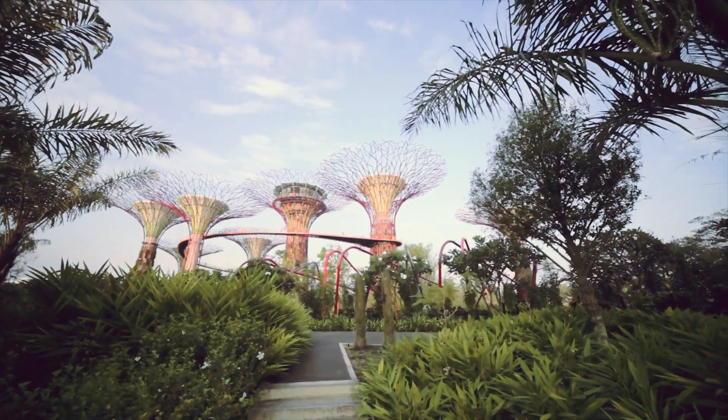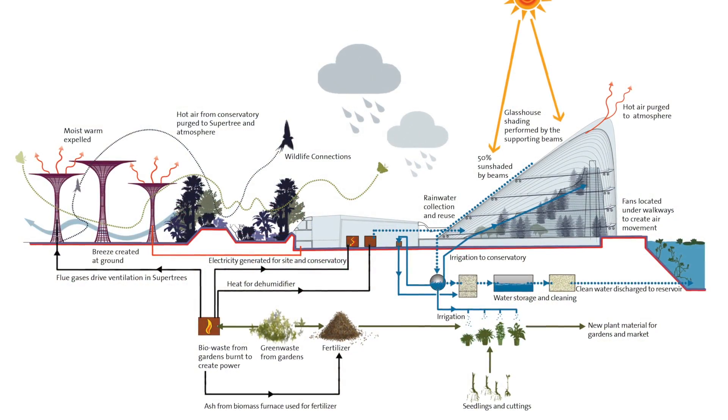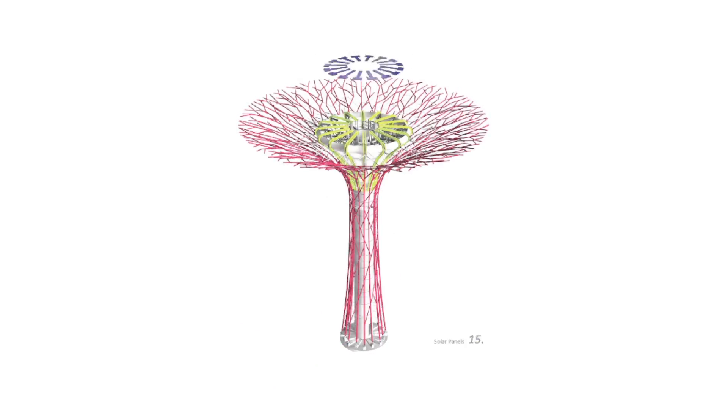The Supertrees are one of the central elements to the Singapore Gardens by the Bay. There are 18 of them. They are the environmental engines for the gardens — they harvest energy and they work in dissipating energy from the cold conservatories.